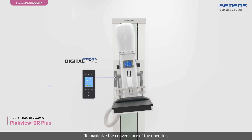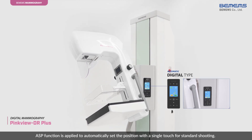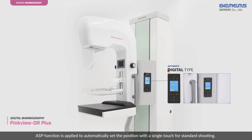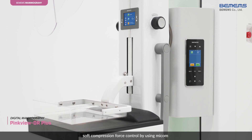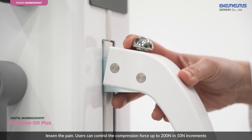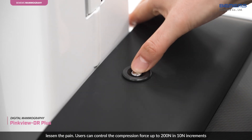To maximize the convenience of the operator, the ASP function is applied to automatically set the position with a single touch for standard shooting. When compressing the target, soft compression force control by using MICOM lessens the pain. Users can control the compression force up to 200N in 10N increments.